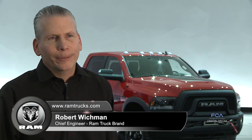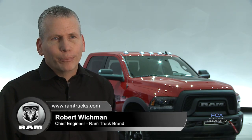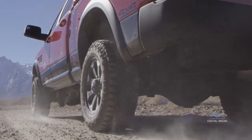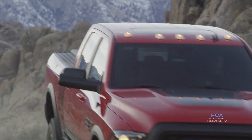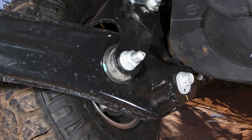The Power Wagon continues to deliver the ultimate in off-road capability through its many off-road features, which includes our five-link rear coil suspension, where our rear coils have been tuned specifically to give extra rear axle articulation. Our three-link front coil suspension, where we have articulating front control arms, once again to give that extra front axle articulation.